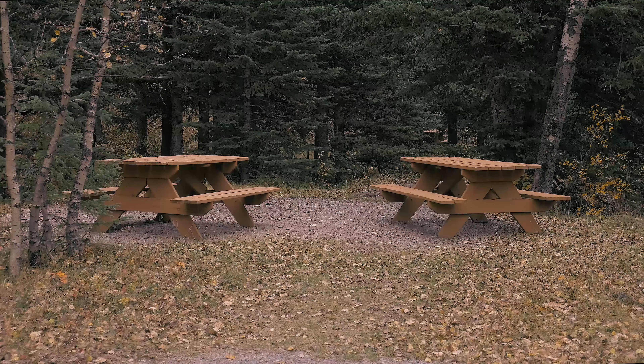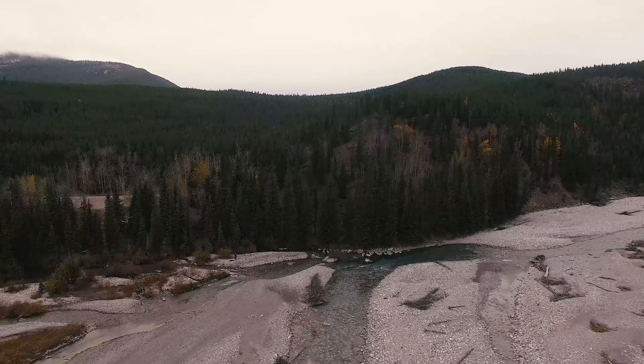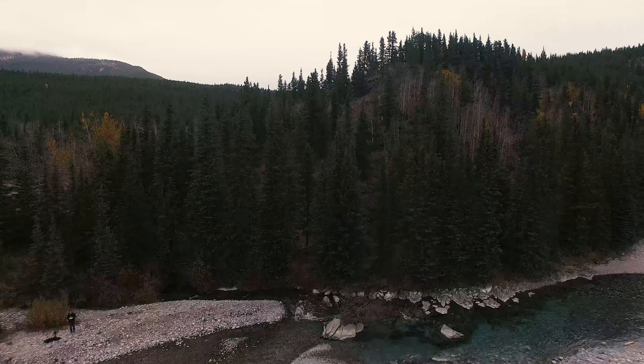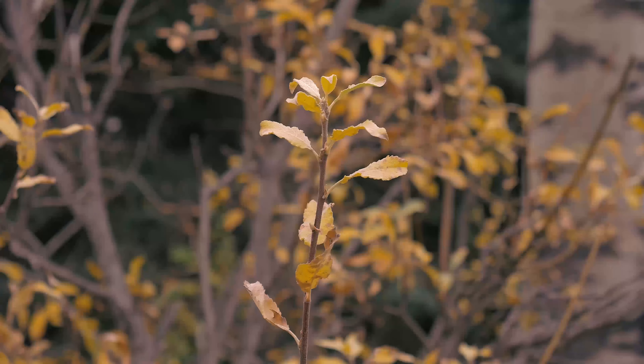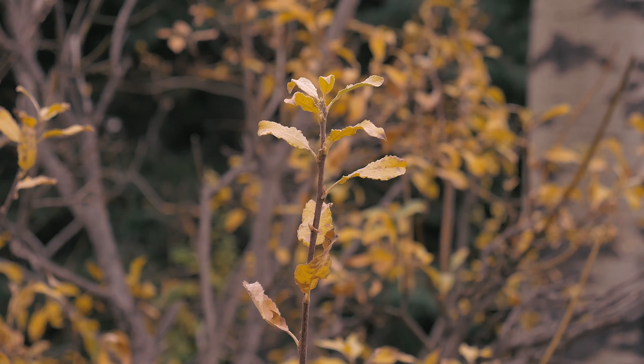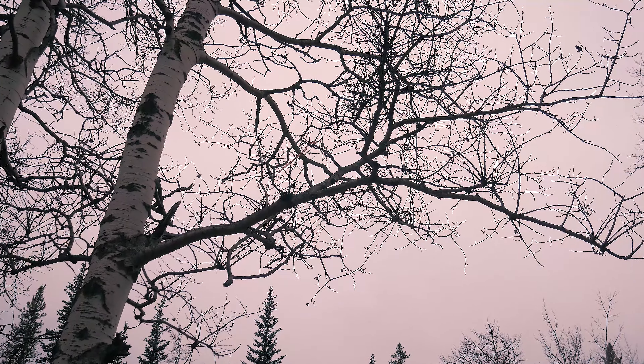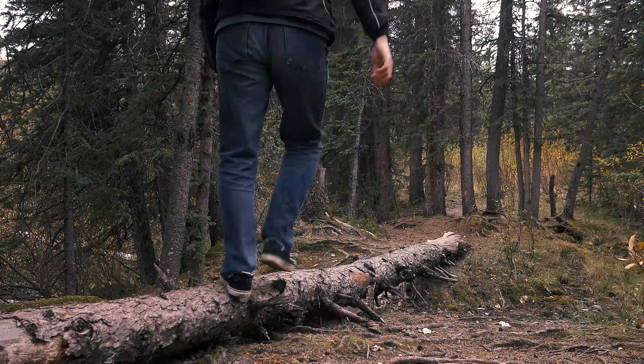I know that just back down the road at Elbow Falls there were a couple of fire pits left over from the flood, and they took them out earlier this year, so it seems like they took them out here too. I don't know why. This was not a flood-damaged picnic area, but nonetheless I'm going to try and find a fire pit out here to cook up some food.